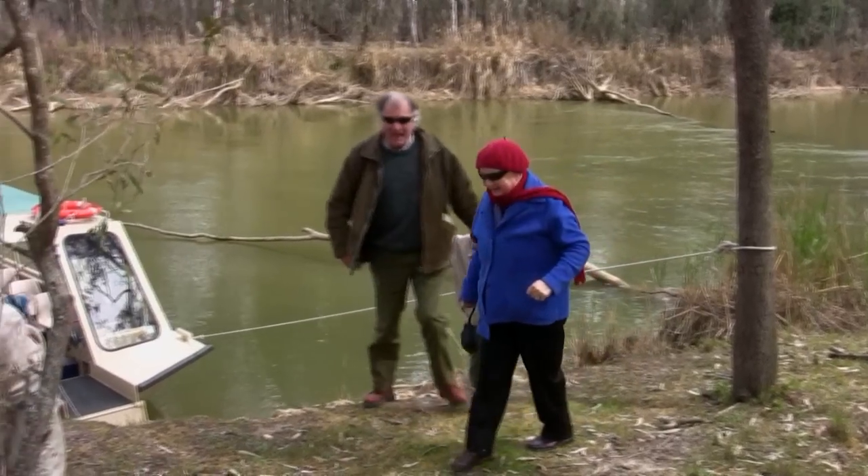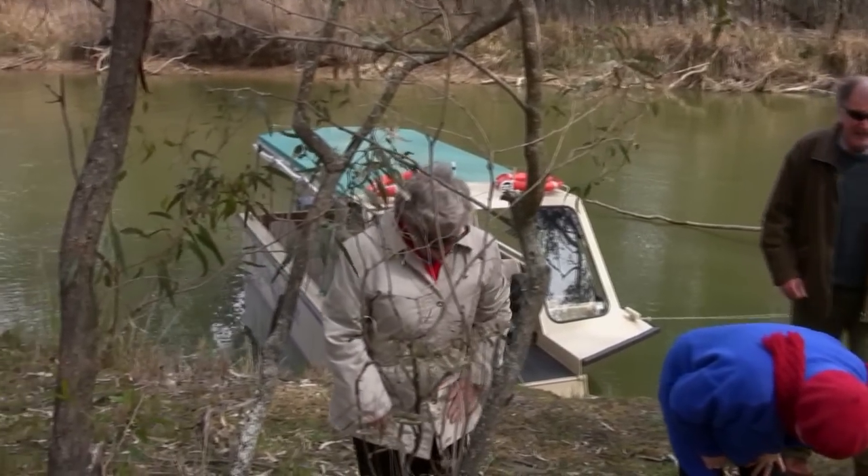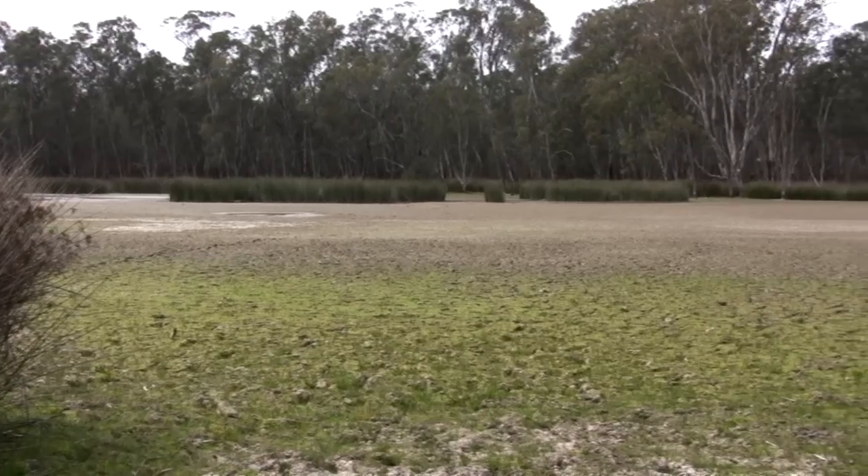It was quite a climb onto the bank for a short walk through the Barmer Forest to what once was a swampy area.